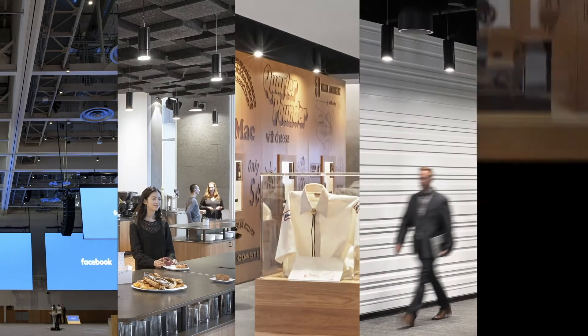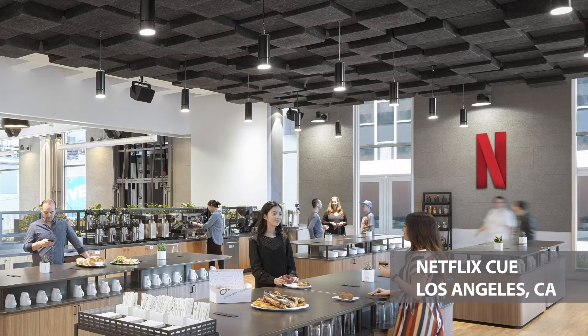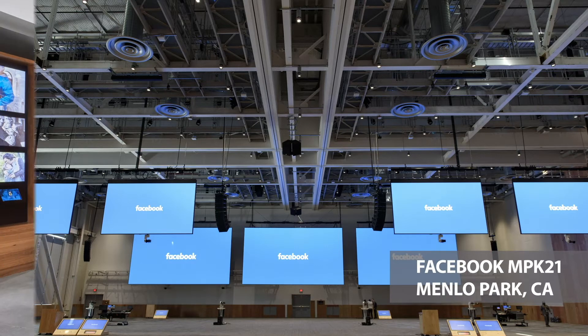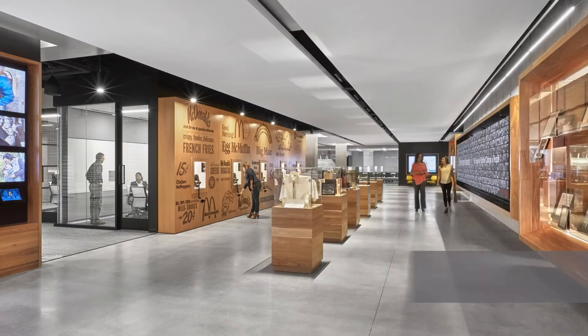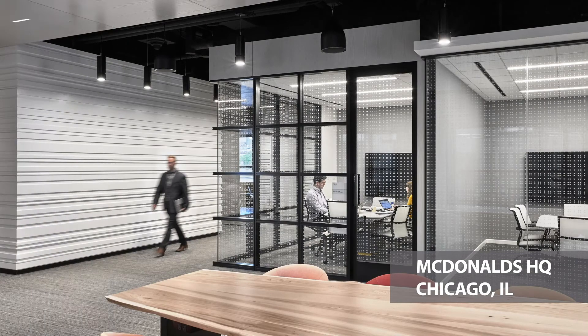The ATRIAS series has been specified in a number of notable projects, such as the Netflix HQ offices in Los Angeles, the MPK21 building in Menlo Park, and the McDonald's headquarters in Chicago. These are just some of the noteworthy projects among hundreds of others.